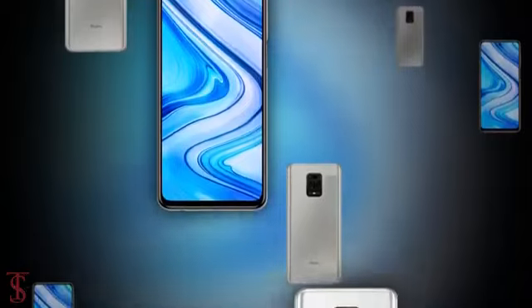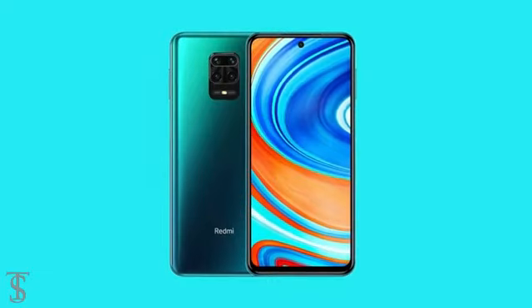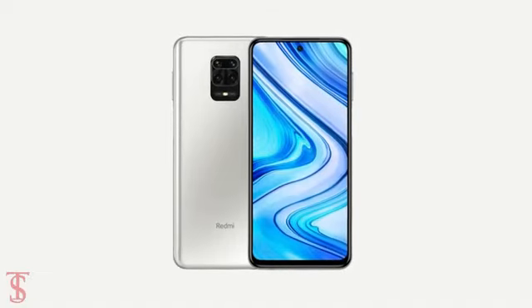The smartphone will go on sale starting from March 25th in the country in Interstellar Black, Aurora Blue, and Glacier White color options.